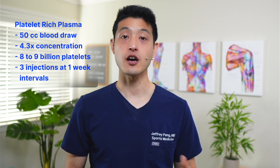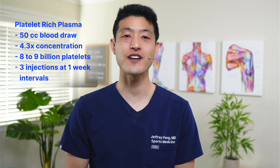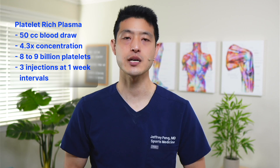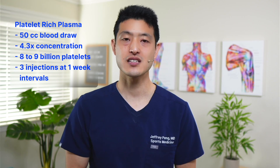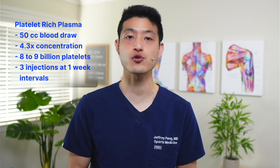For the platelet-rich plasma group, the authors started with a 50 cc blood draw and ended up with about 5 cc's of PRP. They reported that their PRP had a mean platelet concentration of 4.3 times over whole blood, which comes out to about 8 to 9 billion platelets in each injection. Treatments consisted of 3 injections at 1-week intervals, all done with ultrasound guidance. Participants in the placebo group also had their blood drawn, but it was discarded and sterile saline was injected instead.